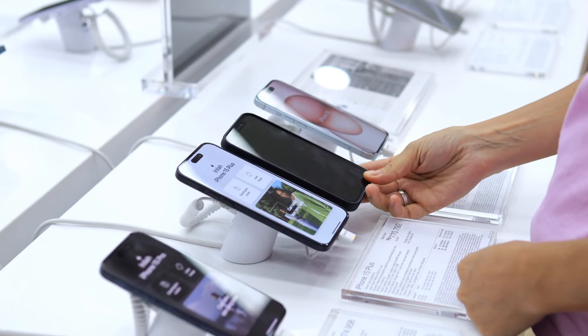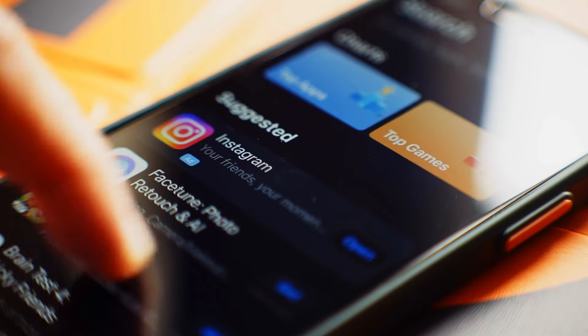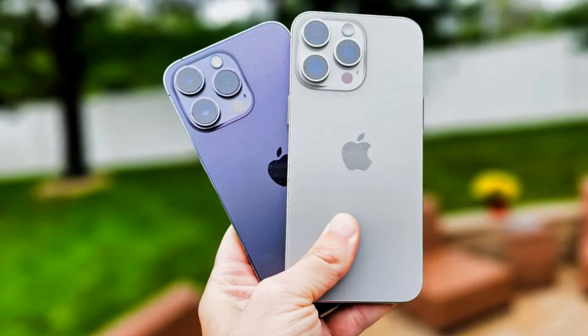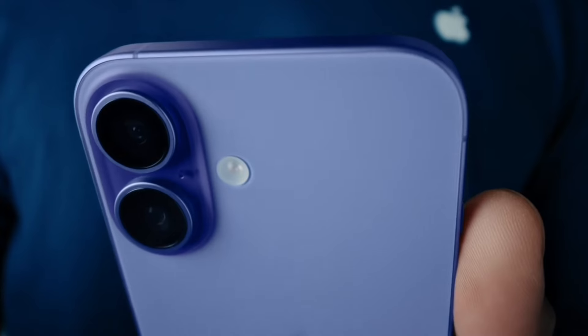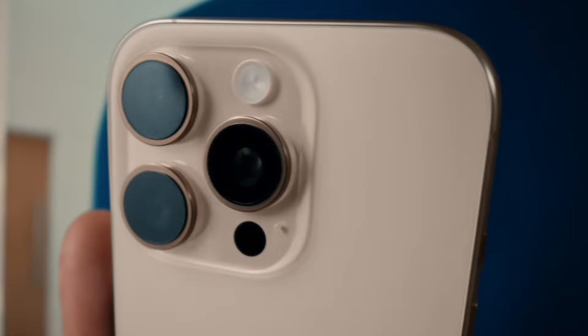Hold onto your seats, because the battery life is about to go to the next level. According to leaks, the iPhone 16 Pro will have a groundbreaking 48-hour battery, thanks to the amazing efficiency of the new A18 Bionic CPU. This iPhone is built to last, so you won't have to charge it every night.